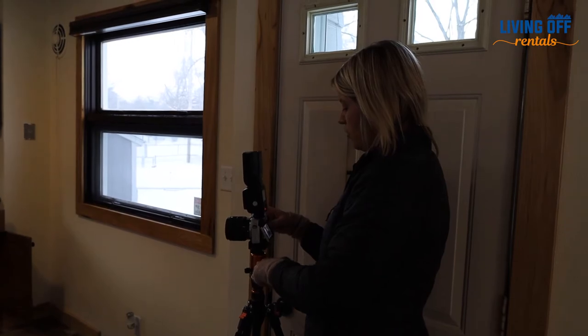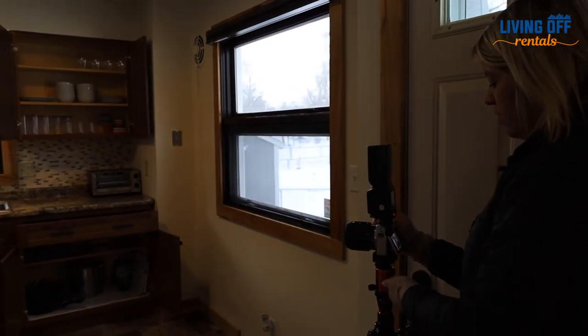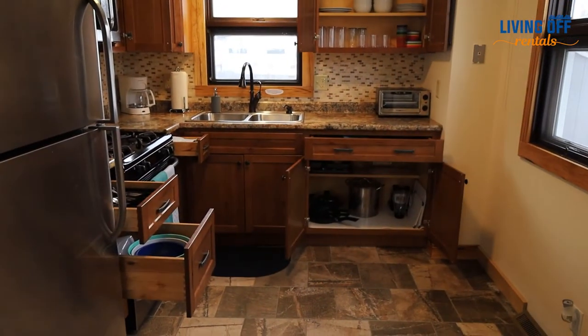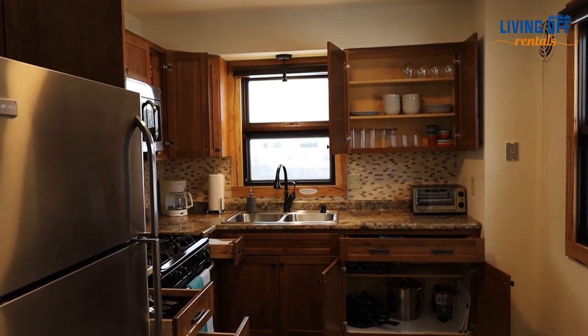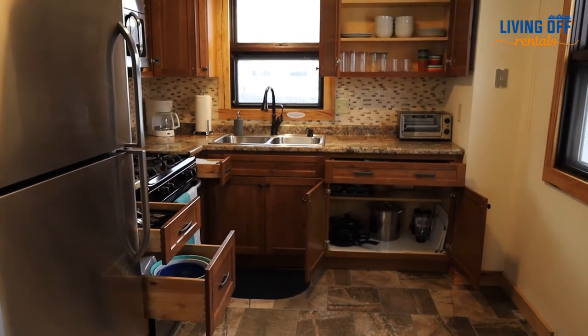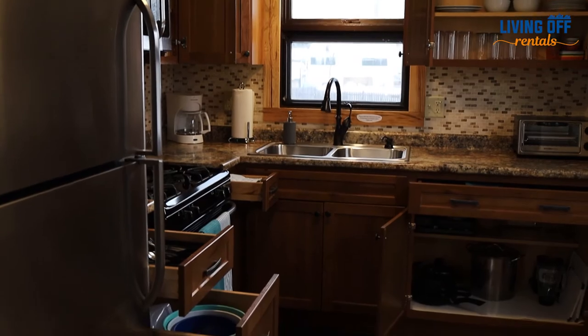When shooting an Airbnb, it's important to let your guests know what kind of experience they're going to have and what's available to them. Being able to provide a picture that shows what is available is very important — by opening cabinets and drawers and trying to get a good shot of that.